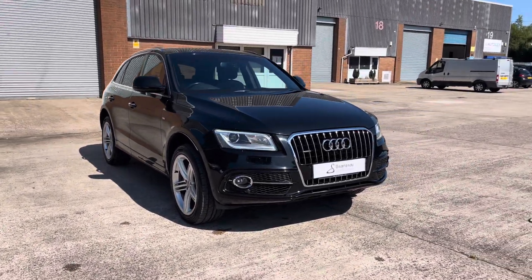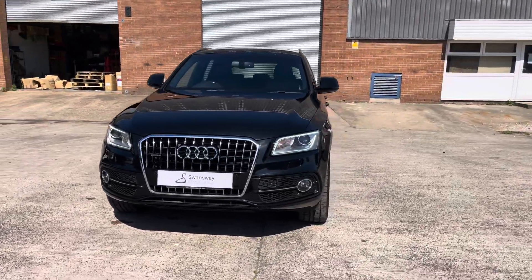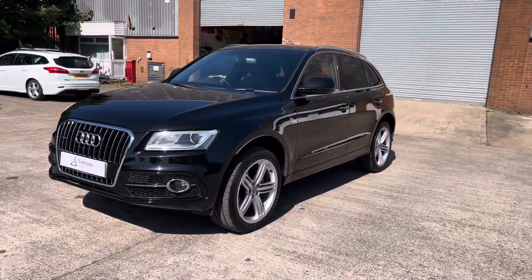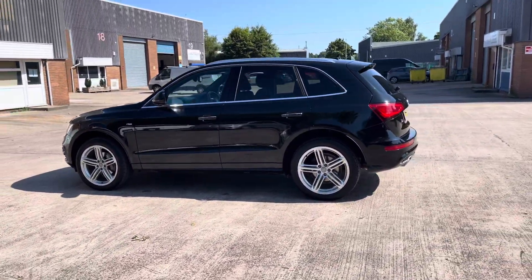Hello, my name is Jamie from Crew, SEAT and Cupra Crew and today I'll be taking you around this used vehicle. We are delighted to be able to offer you this gorgeous Audi Q5 S Line. This vehicle comes with a 2.0L turbo diesel engine producing a power output of 290 PS. The vehicle also features the S-Tronic automatic transmission.